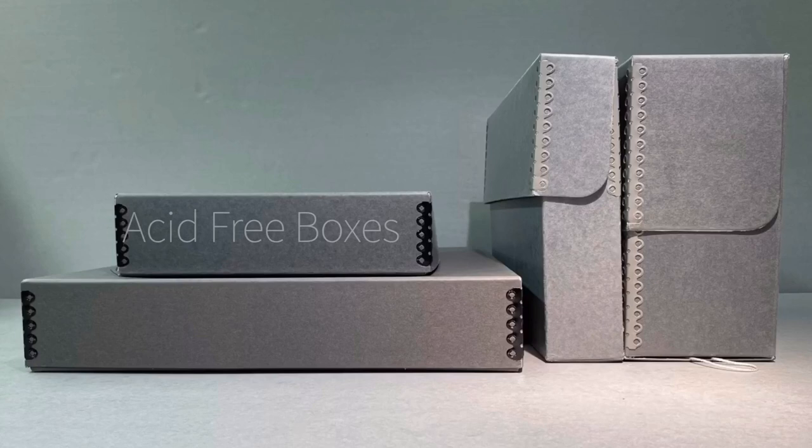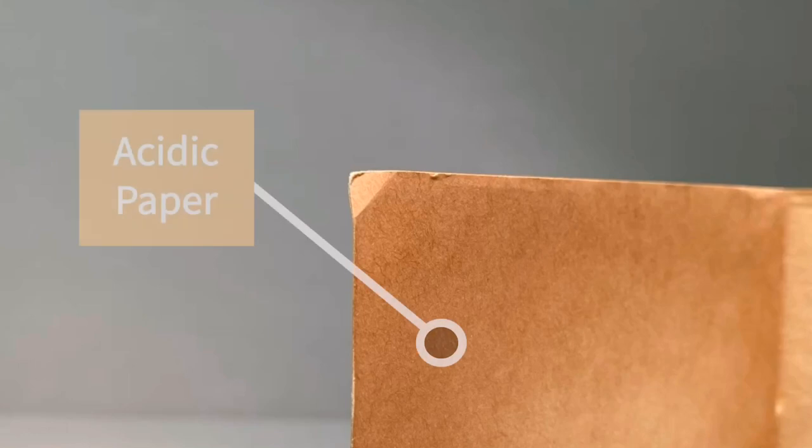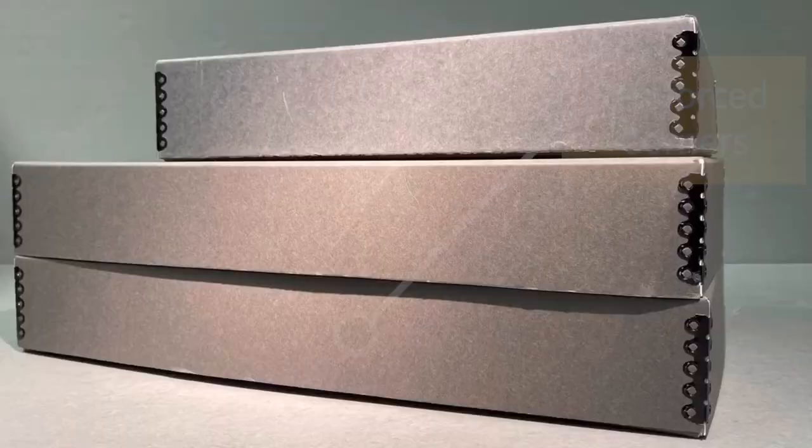The boxes used at JANM are acid-free, meaning they won't react with whatever is stored inside. These boxes slow down the rate that paper becomes yellow and brittle, and they are reinforced at the corners, which means they're sturdy and not likely to be crushed immediately in a fall.